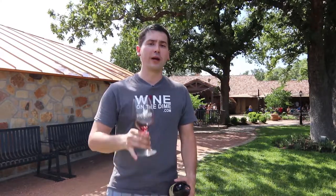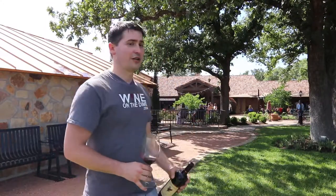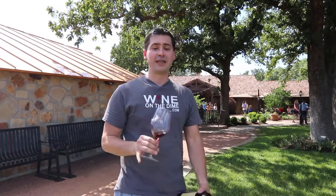Anyway, this was Stuart with Wine on the Dime. If you liked today's video, please like, subscribe, and comment. Have you had the Cabernet Trois from Grape Creek Vineyards outside of Fredericksburg, Texas? I'd be interested to know if you have. Leave a comment below and I'll see you all again soon with another wine review from Wine on the Dime. It's gorgeous out here — it's like 100 degrees. I'm going to drink some wine and cool off. I'll see you guys later.